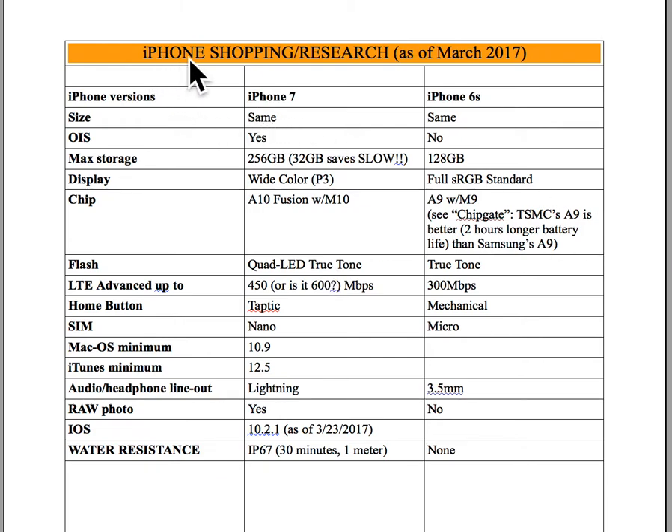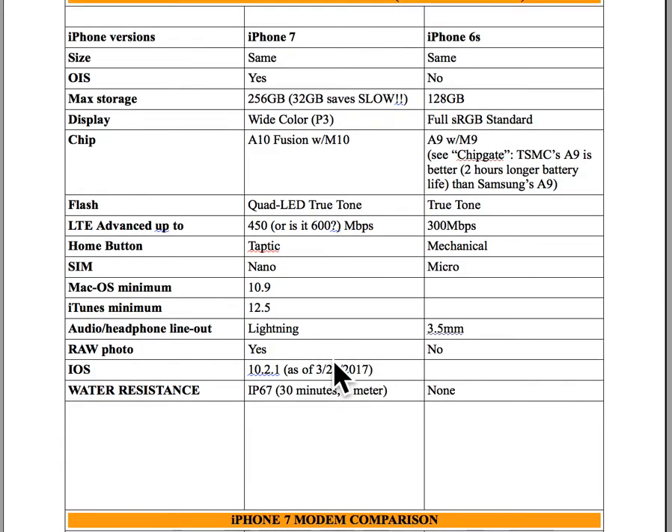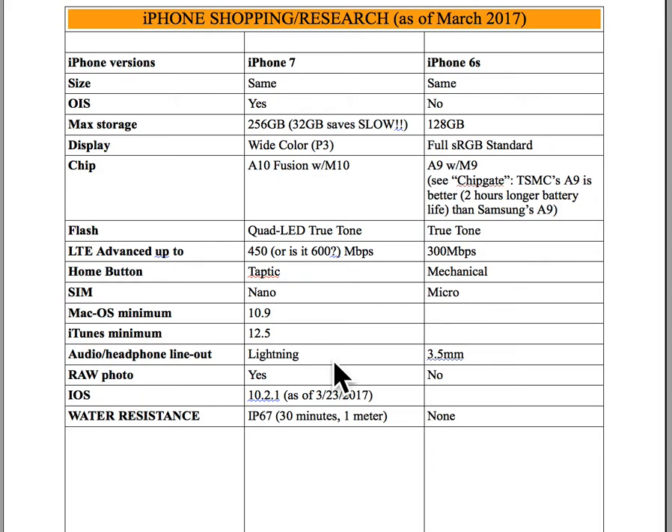Hi, I'm here to talk about my iPhone shopping and research that I did in March of 2017. Anything I tell you here is regarding information that was current as of March 2017. I had not bought a new smartphone in many years, so I upgraded to an iPhone. I did a lot of research, talked to a bunch of people, and read a lot of stuff, so I thought I would put it together in really easy information for someone that wants to go through this — they don't have to do all the work I did.